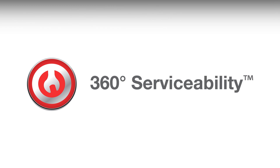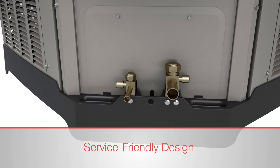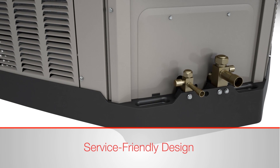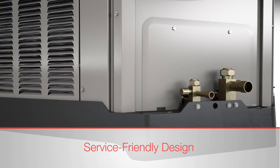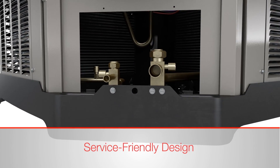360 serviceability equips Rood dealers with features that speed up service calls. This service-friendly design includes easy access to external gauge ports, which makes hooking up gauges and servicing simple and fast. The design also includes a unique service window that allows access to high and low-pressure switches, as well as heat pump TXV and reversing valves to perform diagnostics while the unit is running.